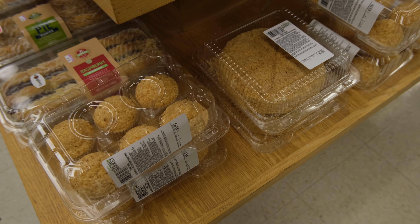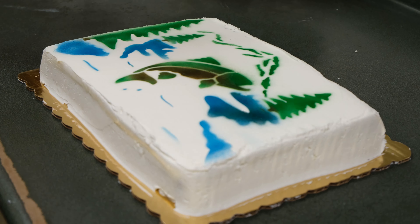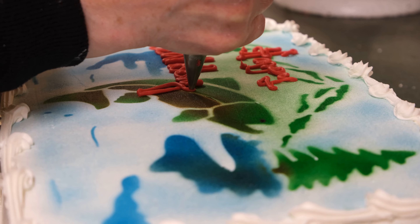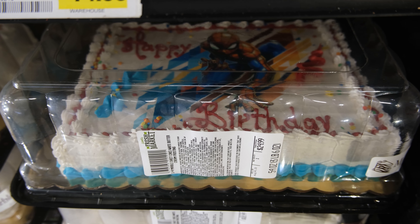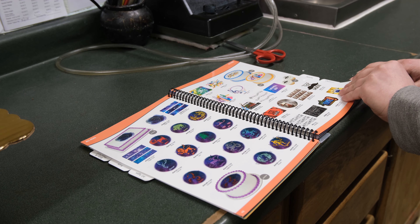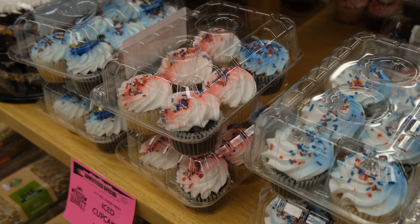People ask for it all the time. We do have airbrushing — it's like painting, I do a lot of that. We do have the computer to make the photo print, any type of photo that you would care to put on your cakes. We also have school logos, all the schools in the area.